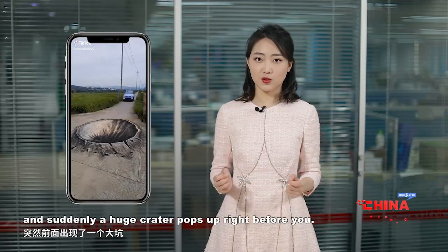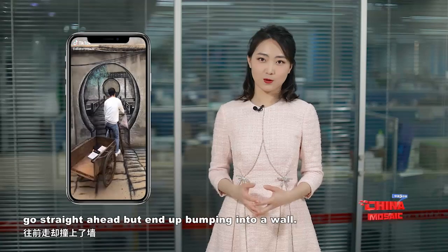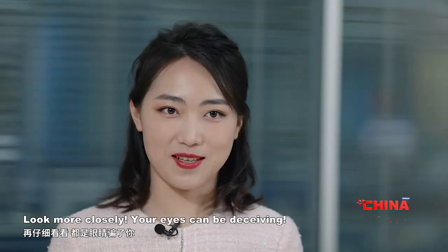You're riding your bike and suddenly a huge crater pops up right before you. You then see an archway — go straight ahead — but end up bombing into a wall. Look more closely. Your eyes can be deceiving.